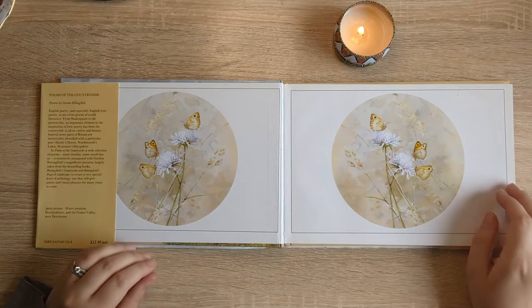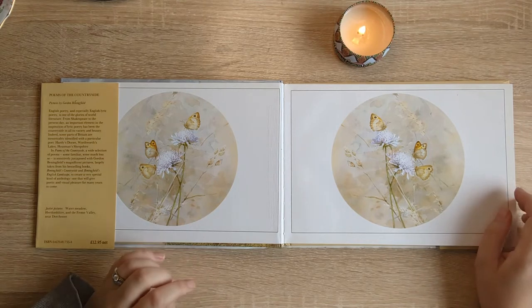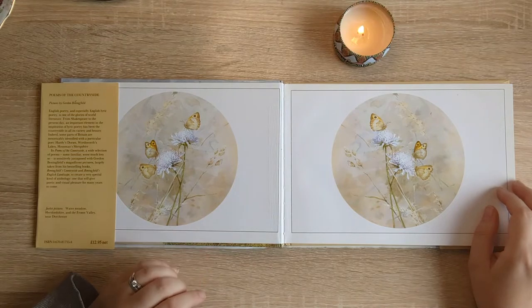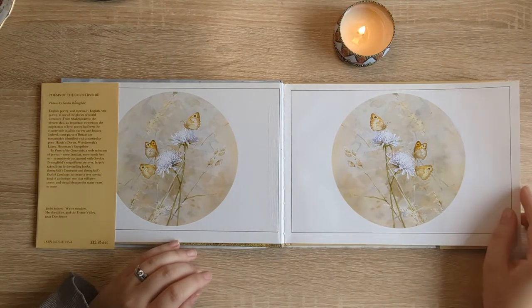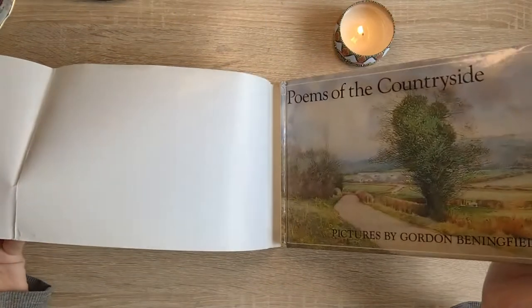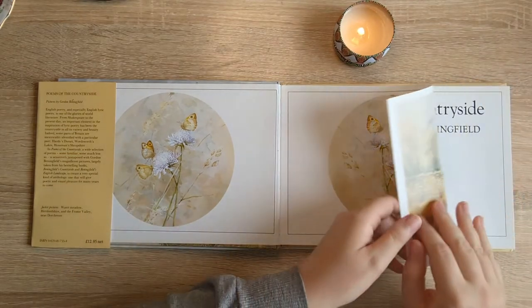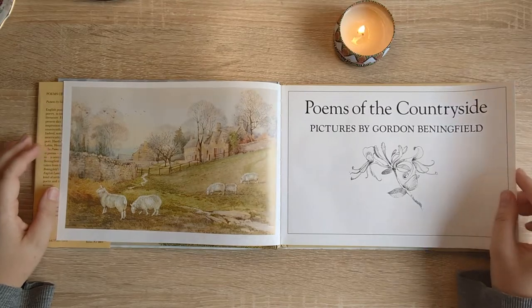So here we have: English poetry and especially English lyric poetry is one of the glories of world literature. In Poems of the Countryside a wide selection of poems, some familiar some much less so, is sensitively juxtaposed with Gordon Benningfield's magnificent pictures largely taken from his best-selling books, Benningfield's Countryside and Benningfield's English Landscape. This creates a very special kind of anthology, one that will give poetic and visual pleasure for many years to come. I especially like the Poems books just because they do come in this handy size, and straight away you're just met with these really beautiful artistry. I absolutely adore his books.